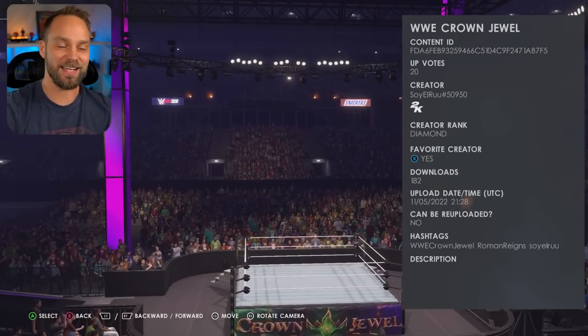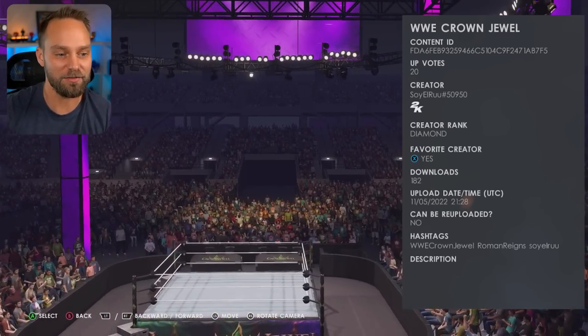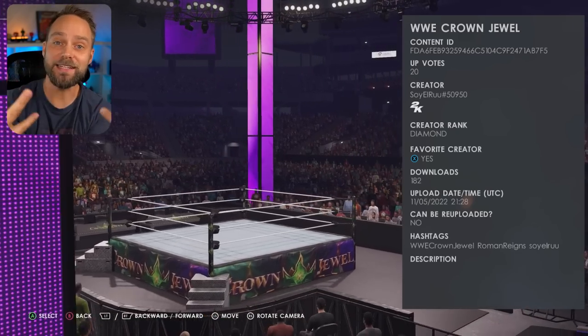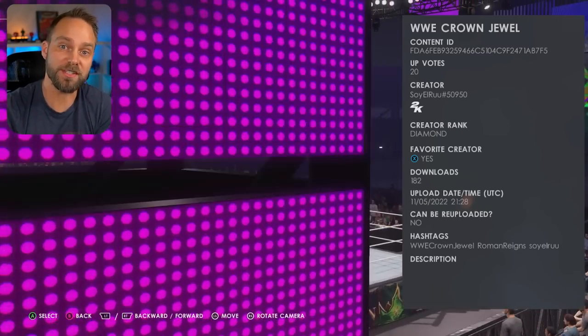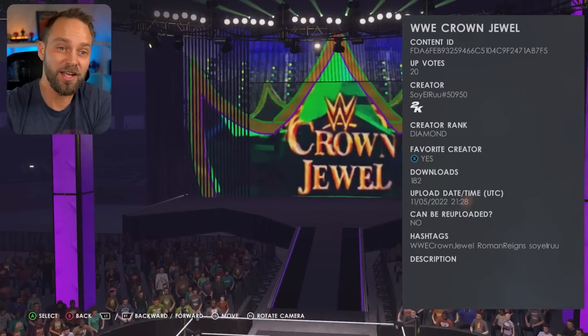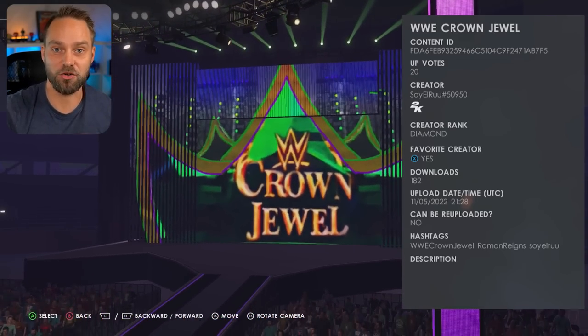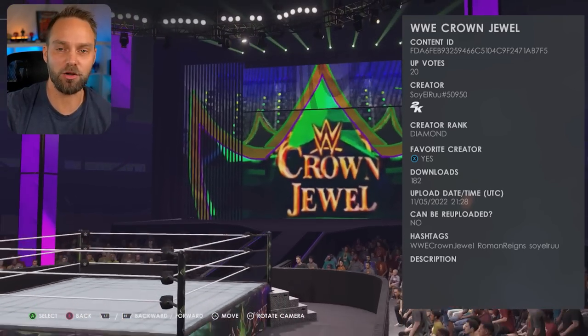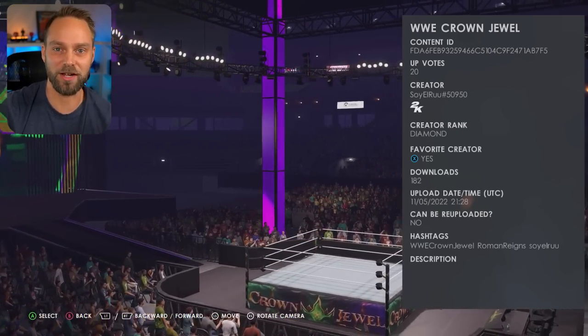This is a full size stadium arena — a big boy right here. You're looking for Soy El Rue number 50950. This is a complete Crown Jewel show. If you search under shows and then put in Crown Jewel, you'll find it on the first page, or you can search by the creator. There are a number of Crown Jewel arenas you can look for, but I always go for the ones from Ruben because he always does a great job all around.